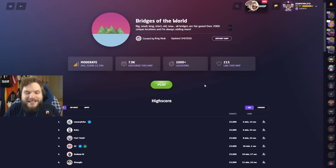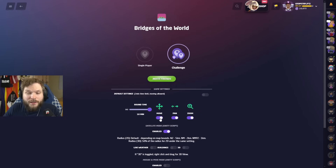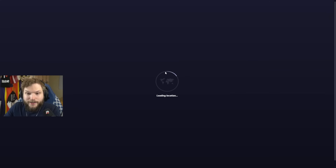Hello and welcome back to another GeoGuessr satellite view video where we try to guess locations looking at them from above. Today we're going to play a map called Bridges of the World. I'm excited, let's see how it goes. If you want to play along, the links will be in the description, and you also need a satellite view script installed — I'll leave an info card up there on how to do it.